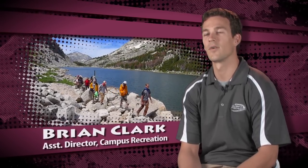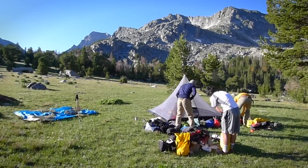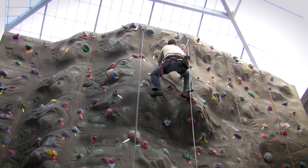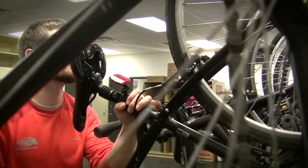Adventure Programs is a part of campus recreation under student affairs. We offer outdoor trips and workshops. We have the indoor climbing wall at the fitness and wellness center, outdoor equipment rental at the Fresnel Building, and we have a free commuter bike program as well.